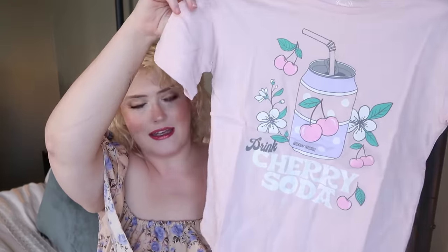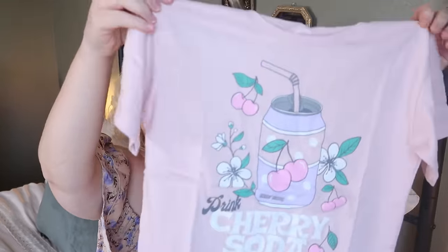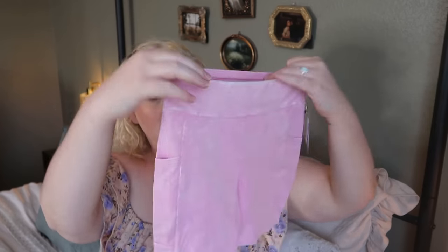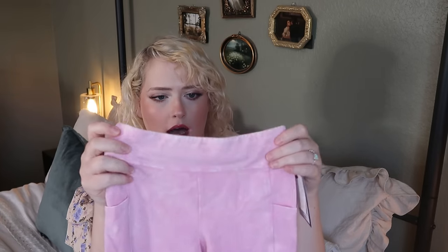I also picked up a Wonder Nation t-shirt that says 'Drink Cherry Soda' in a kawaii vibe — very on-brand for Olive. She can wear it around the house or to sleep in, since she's in more of a t-shirt-and-shorts era now. I also picked up a pair of Art Class shorts in size small 6/7 with a pretty acid-wash look and side pockets, only $8 from Target.